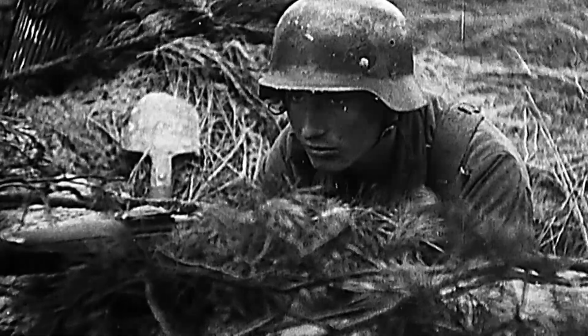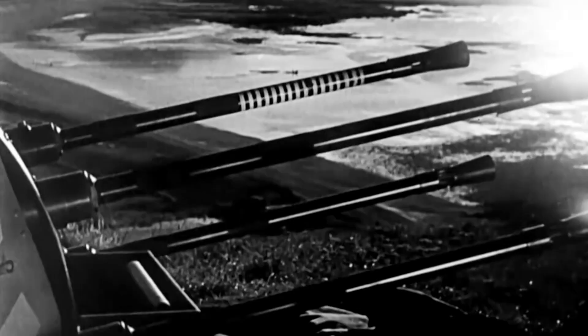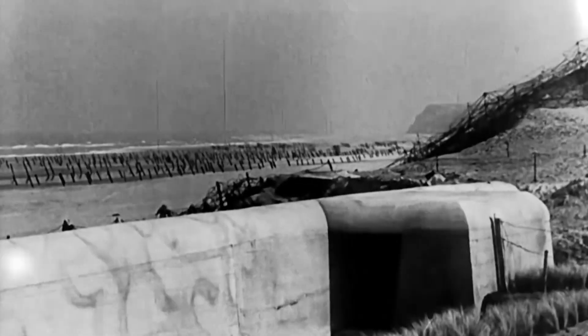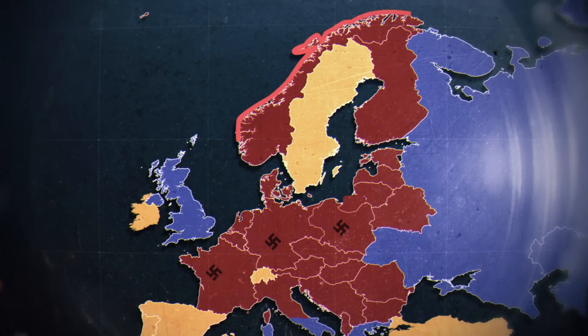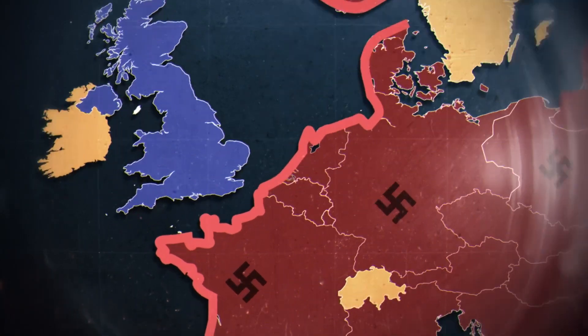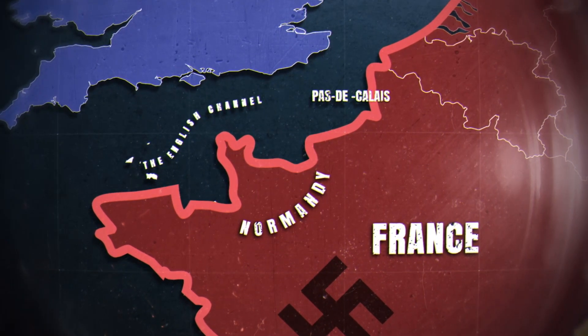For two years since 1942, under Hitler's orders, they had been constructing a formidable line of defenses all along the coast of Nazi-occupied Europe. The so-called Atlantic Wall ran for over 3,000 miles and was strongest in northern France, since Allied forces in England were just 20 miles away.